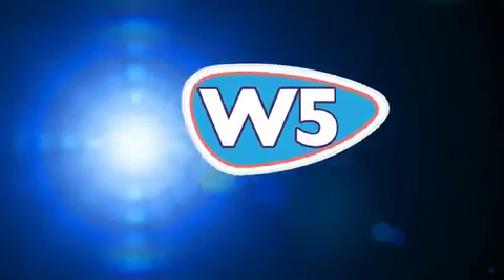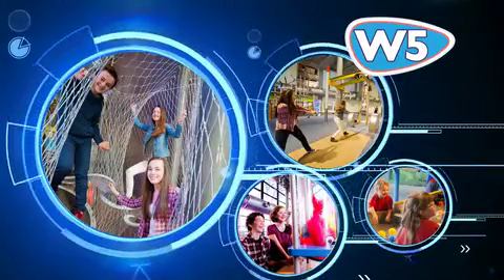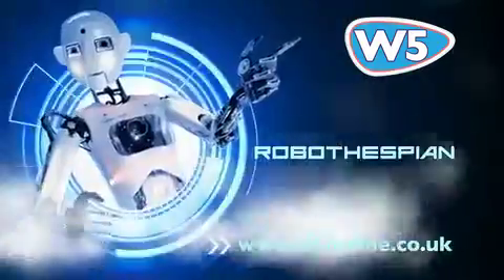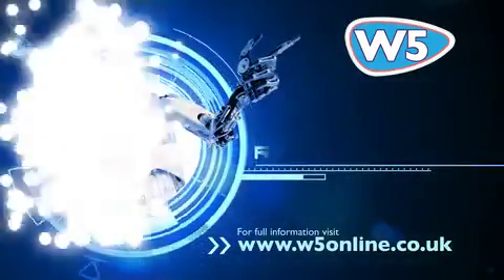This summer in W5 at Odyssey, discover over 250 interactive exhibits, including Climate, our biggest exhibit ever. Meet Robothespian, our new interactive robot.